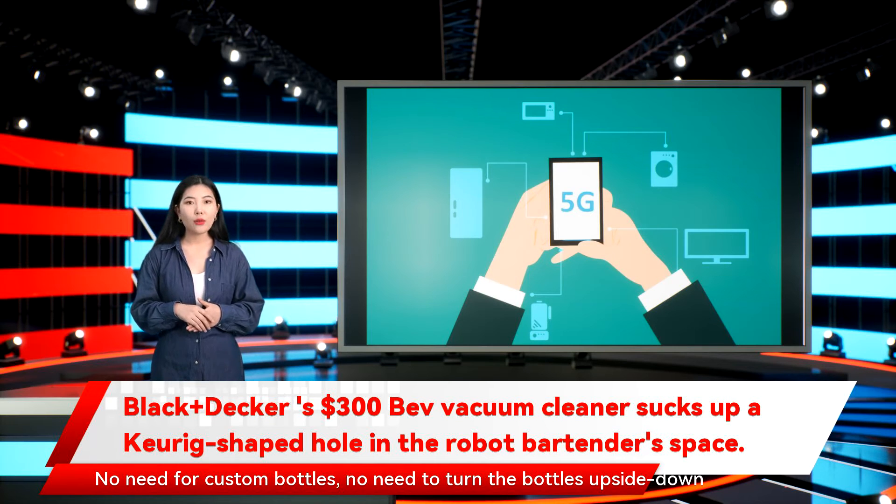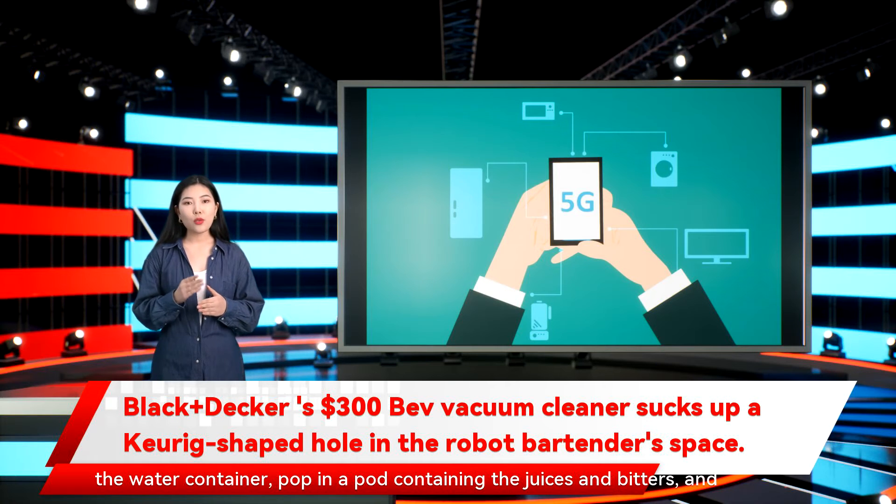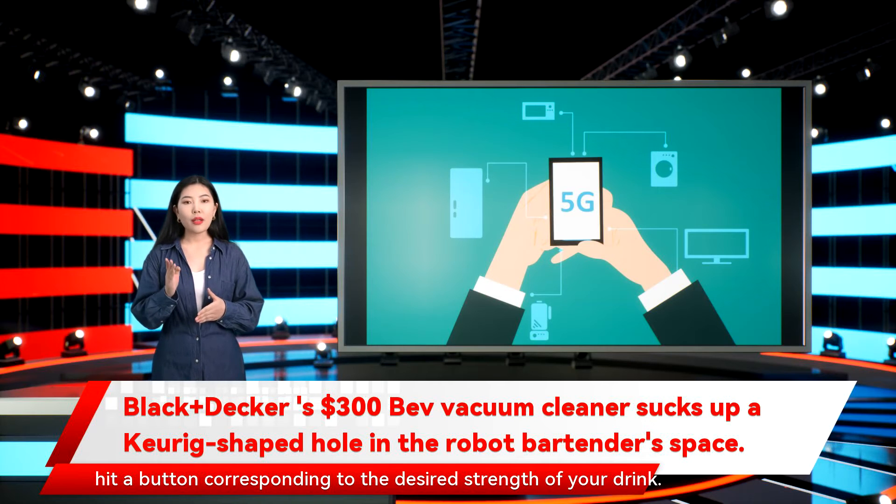No need for custom bottles, no need to turn the bottles upside down and potentially make a mess. You load it up with tequila, rum, vodka, gin, and whiskey bottles, fill the water container, pop in a pod containing the juices and bitters, and hit a button corresponding to the desired strength of your drink.